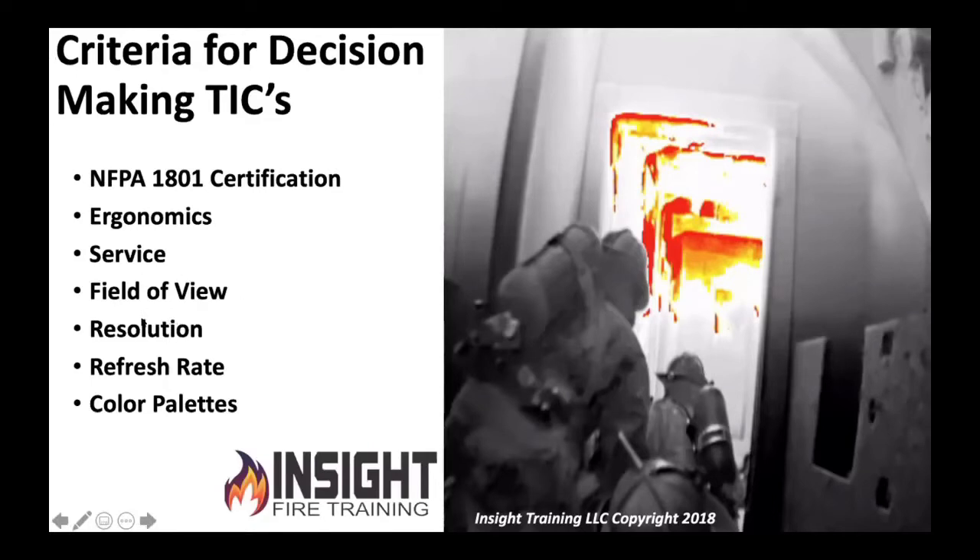You want a wide field of view, high resolution, high refresh rate, and simple, easy-to-understand color palettes — which is basically the TI basic color palette recommended by NFPA: black, gray, white, yellow, orange, red. Pretty simple. No rainbow, no iron bow, no green bow — none of that stuff. If you want to get into that, come to a thermography class. Color palettes are used for solar farms, windmills, sports medicine, and all kinds of cool stuff, but it's not for fire tech.